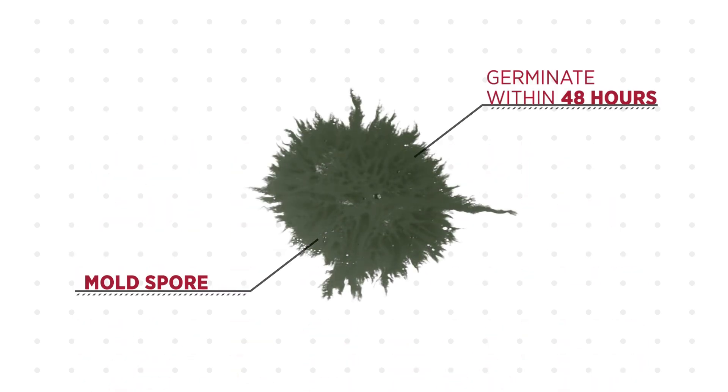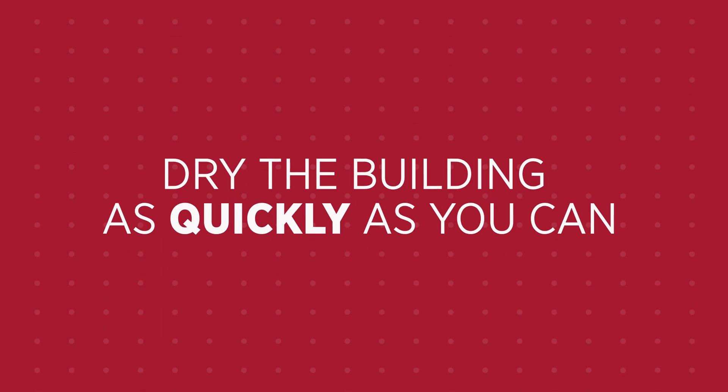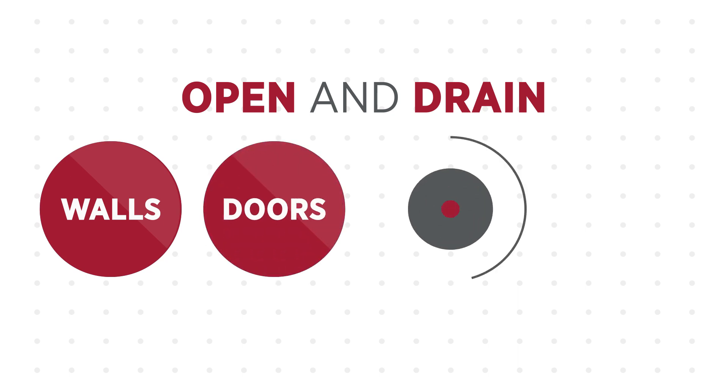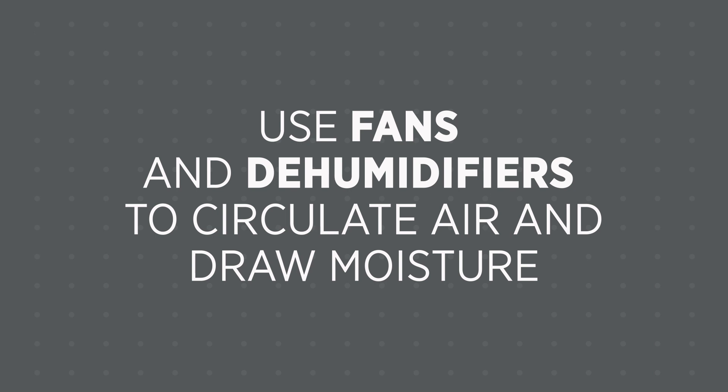Since mold spores can begin to germinate within 48 hours of wetting, dry the building as quickly as you can. Open and drain all cavities including inside the walls, doors, closets and cabinets. Use fans and dehumidifiers to circulate dry air and draw moisture from the damp materials.